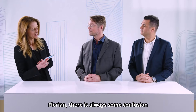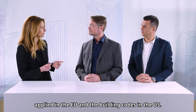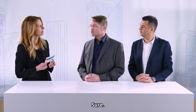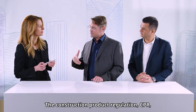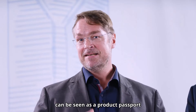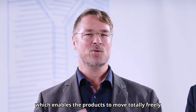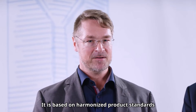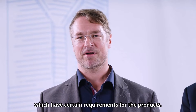Florian, there is always some confusion about the construction product regulation applied in the EU and the building codes in the US. Could you please elaborate how they are linked? The construction product regulation, CPR, can be seen as a product passport which enables products to move totally freely within all the European Union markets, based on harmonized product standards which have certain requirements for the products.